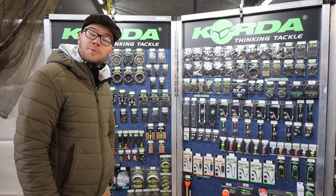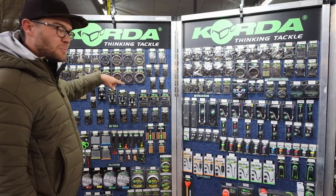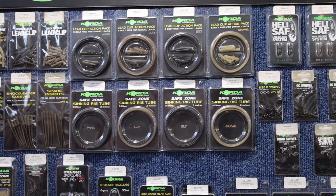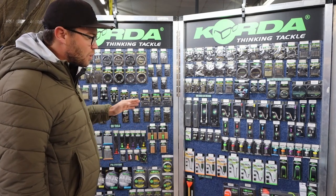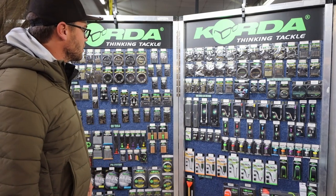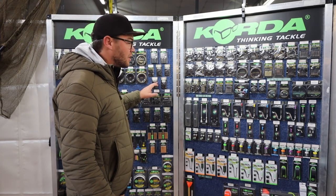Adrian, take us through all the different ranges and the products that you have. The Korda range of products is absolutely massive and we've basically got it all. Starting from this side, this is all your lead systems: your lead clips, your tail rubbers, your pre-packed action packs which contain your lead clips and rig tubings. Of course, my favourite, the Heli Safe — we've got the new mini Heli Safes in stock as well. The whole range of swivels in PTFE coated versions too: quick chain swivels, ring swivels, all the bits you might need for tying your favourite rigs.